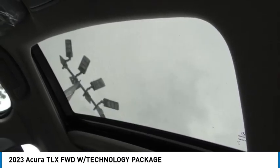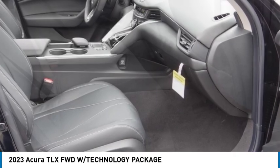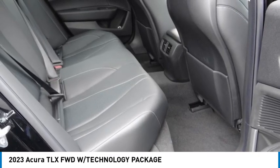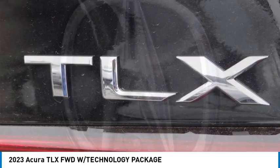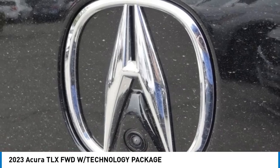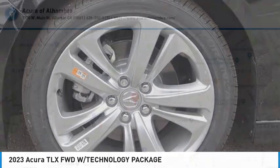Searching for a dependable vehicle that looks great too? You've found it, so stop in today. For more information, visit www.acura.gov.